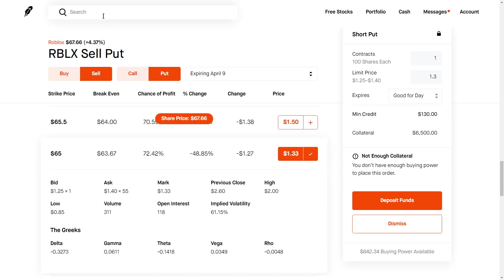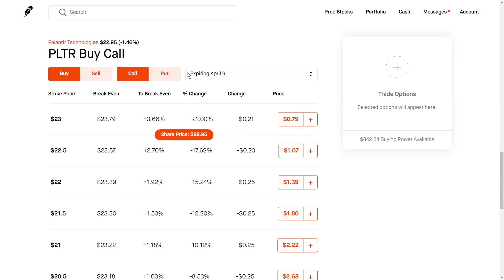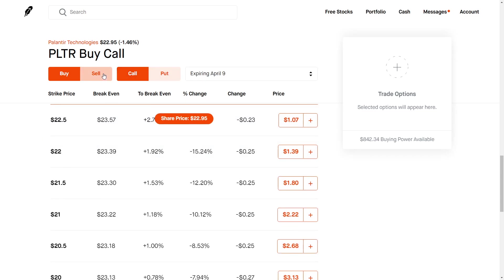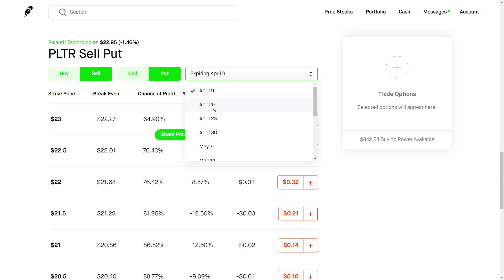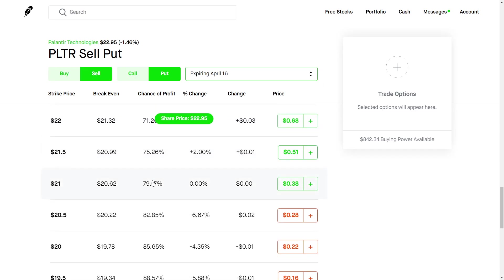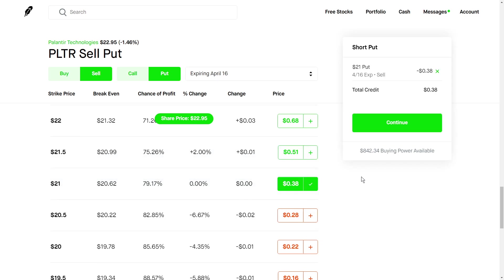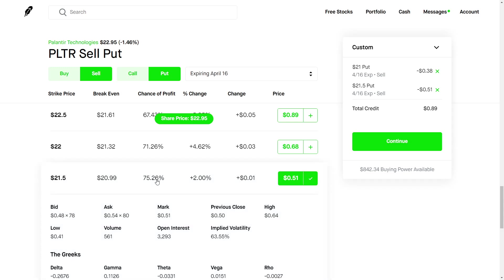We can take a look at some other stocks. Palantir is another one that I like to sell cash secured puts on. We'll go to the sells, go to the puts. I like to do not just one week out, but maybe two weeks out — premiums are going to be a little bit more, but we can go a little further down. Something like a $21 strike put or a $21.50 strike put would be pretty good. For this one, we would need around $2,100 of collateral.